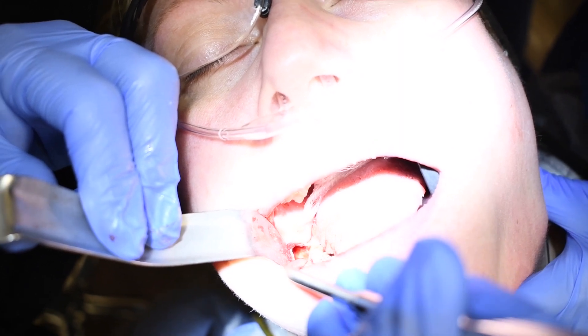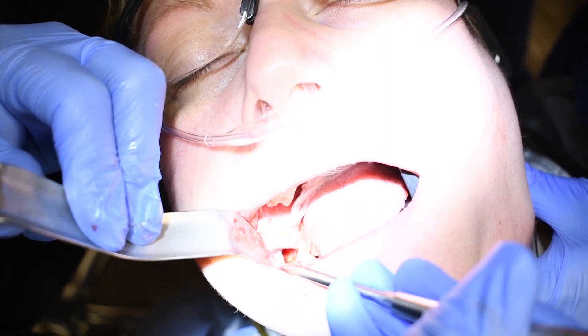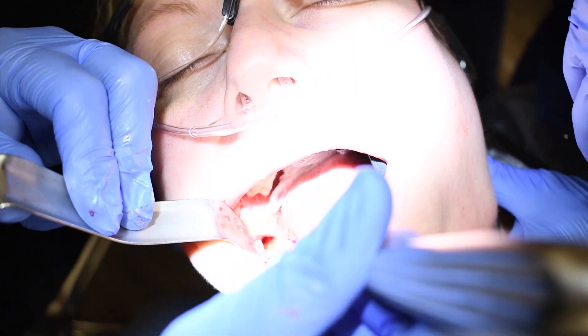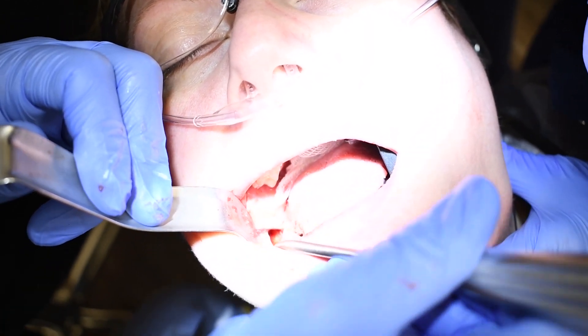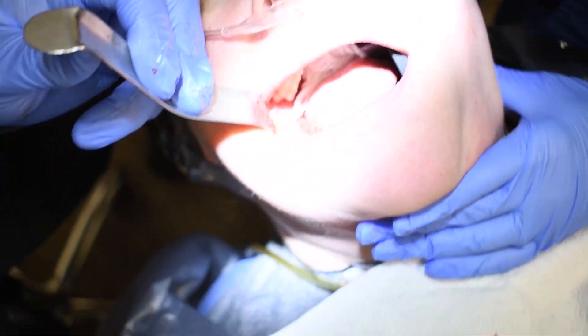This tooth needs a filling on it — a little cavity — but that's a side note. She's made arrangements and they said they will fix it after this. It's a good call. This looks great, so now we'll just stitch it up. Nice.